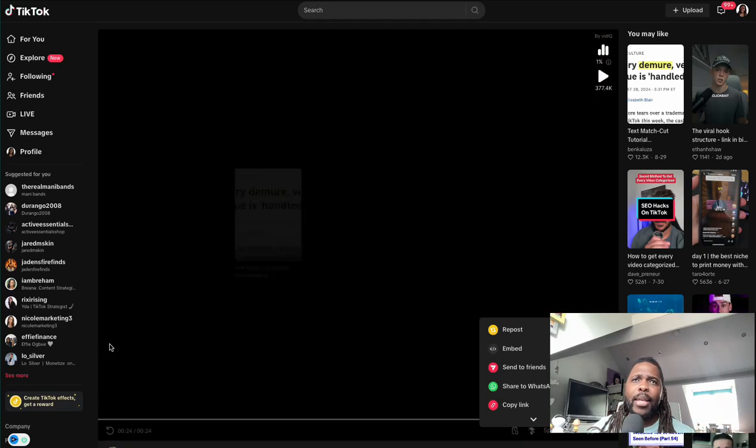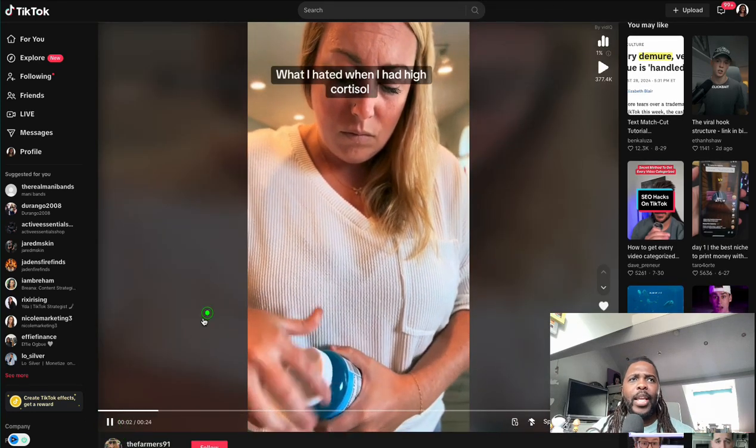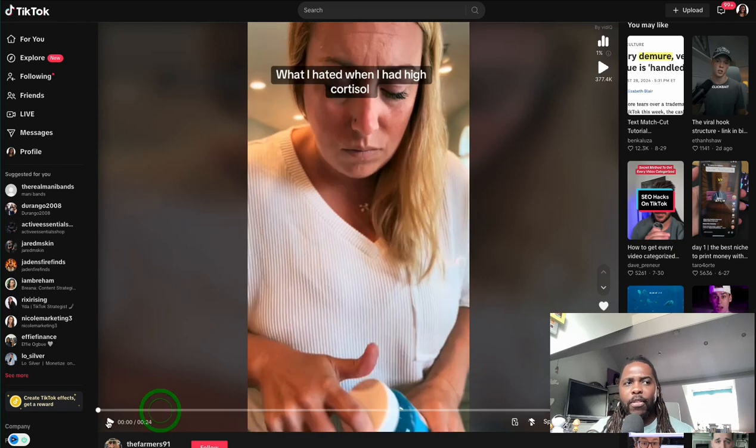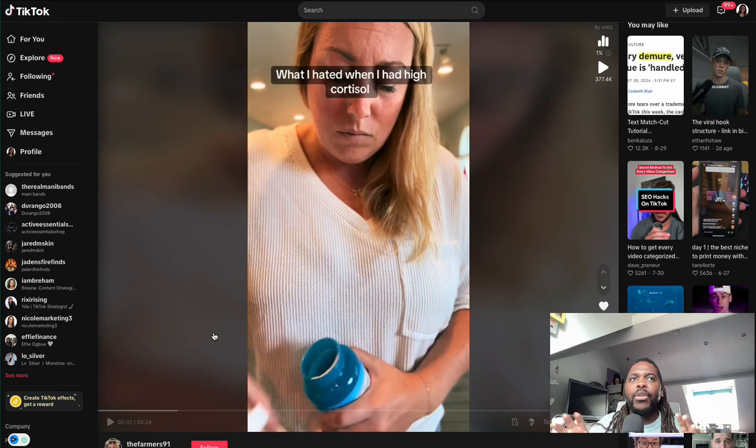We can see she's got the product in her hand, actively using and consuming it during the video. She's not saying anything — she's literally just looking at the camera. There's some text on screen. The hook she's used is the text at the top: 'What I hated when I had high cortisol.' She's looked at the benefits of the product and identified that a key benefit relates to reducing cortisol. She's taken a major pain point and used it as a video hook.